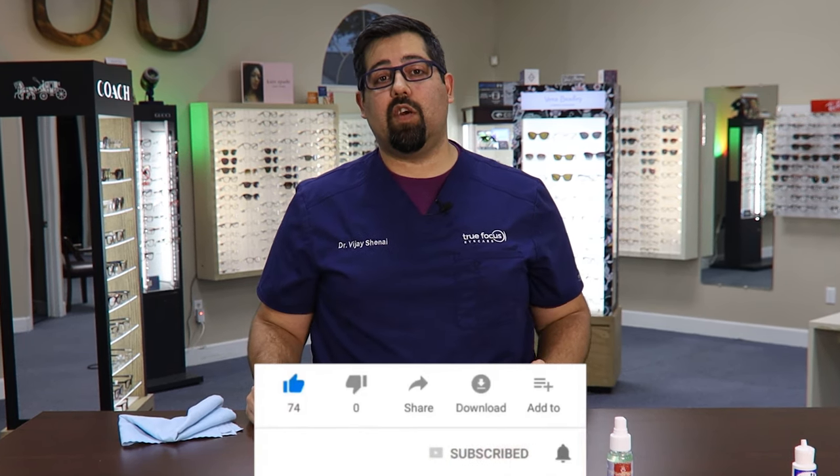Don't forget to subscribe to our channel and hit that little bell icon so you get notified anytime we make another video. I hope you have a great week. Stay clear, stay focused, and I'll see you next week.